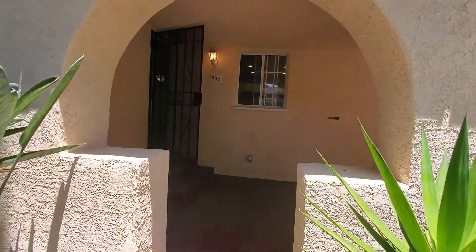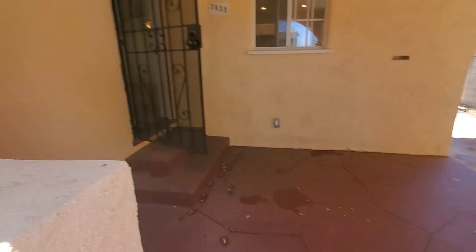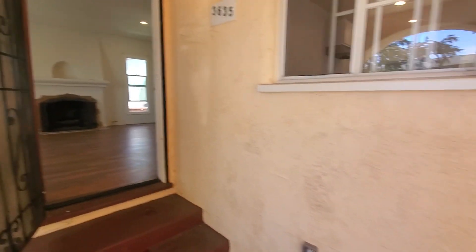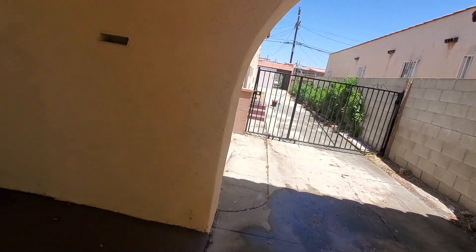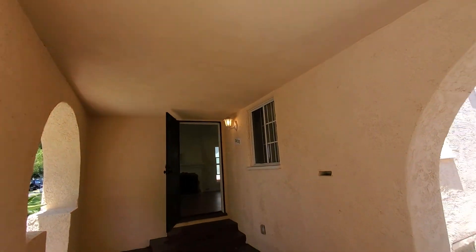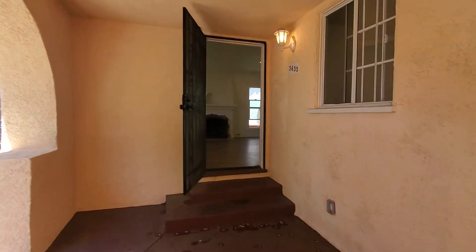We're going to walk through the porch. It's a covered porch in the very front — a very private porch. It's a really nice porch with a light, and then the backyard goes towards there.